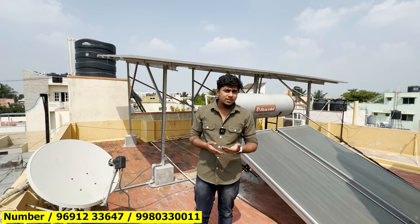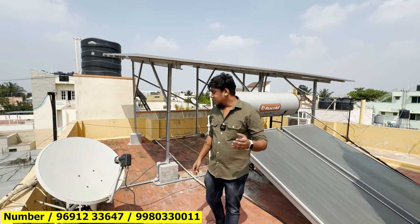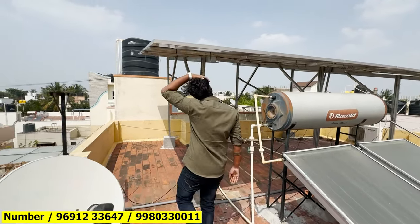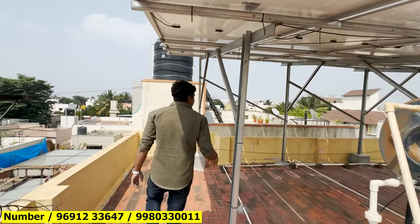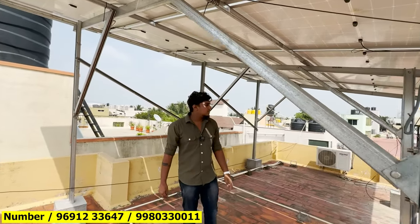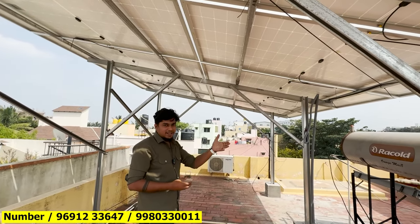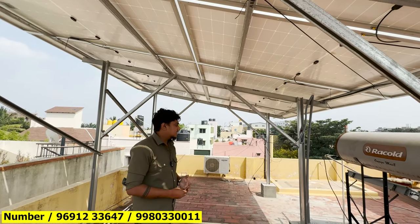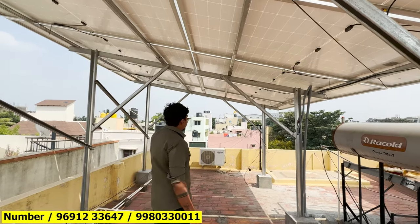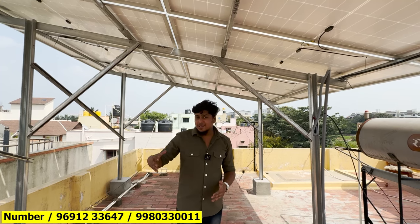You are talking about Tata products, so there is a warranty — no problem. There is a solar panel here, also called quality solar panels, so you can generate the maximum power output. These panels are almost 600 units, so you can generate an average of 600 units.